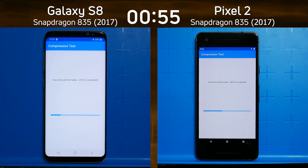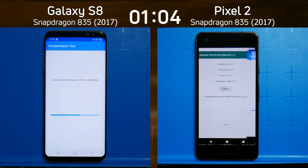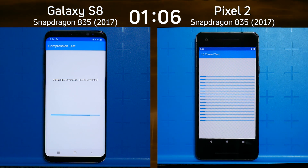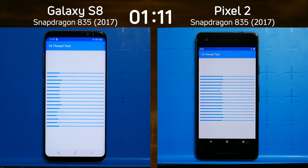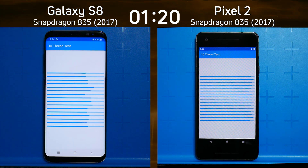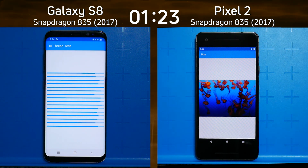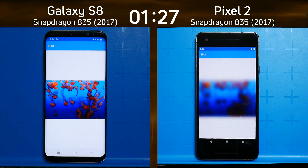When we get to the GPU test a little later on, we'll see how the Adreno GPU does. Since it's the same chipset in both devices, this should be a fairly equal battle. As we go further into the test, we're into the 16-thread test, and the Pixel 2 is moving ahead quite nicely — it's going to finish before the Galaxy S8. Now we're into the GPU/CPU mix part of the test.